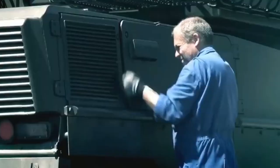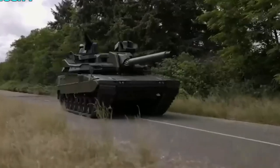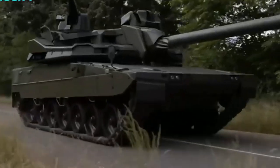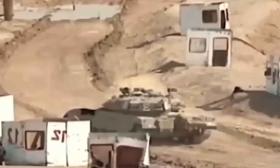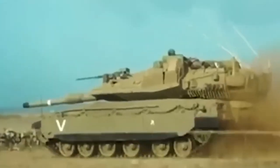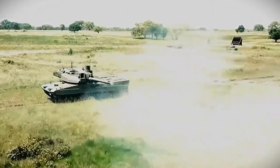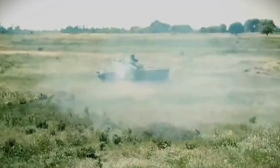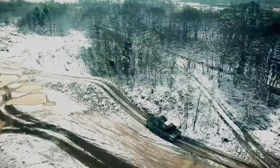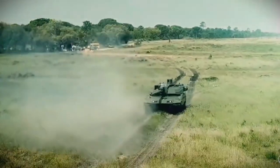But firepower alone is not enough. The EMBT is built for mobility, allowing it to traverse various terrains effortlessly. Its track chassis, based on the German Leopard II tank, combined with the modified French Leclerc MBT turret, provides exceptional maneuverability and agility. The tank's engine delivers impressive power, enabling it to maintain high speeds and cross challenging obstacles.